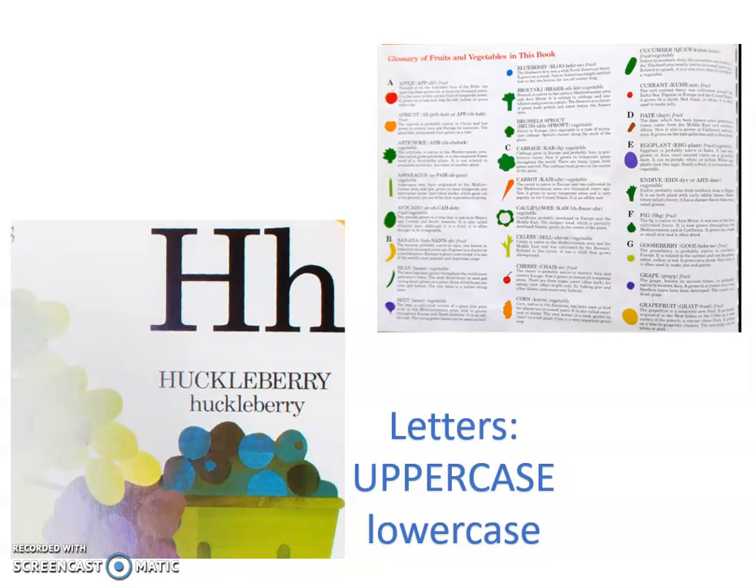It's also good review of our letter sounds — we know H for Huckleberry. Now, I don't know if you noticed, but that's a glossary. A glossary is in the back of the book and it teaches us more about something that was in the book. And we see those a lot in nonfiction texts.